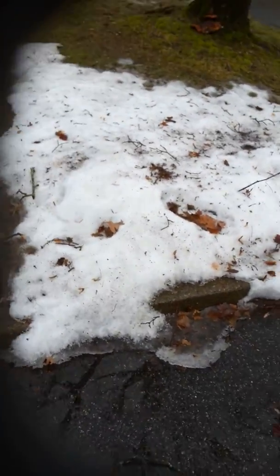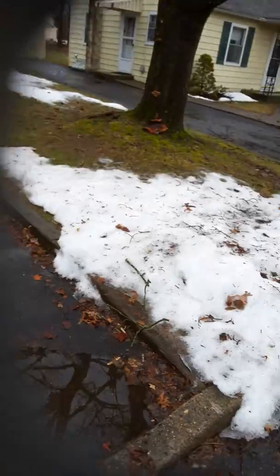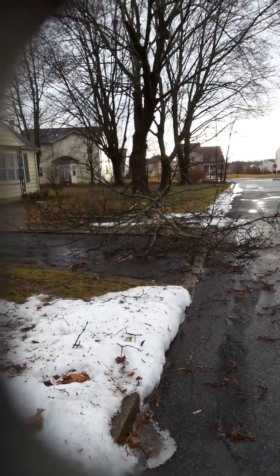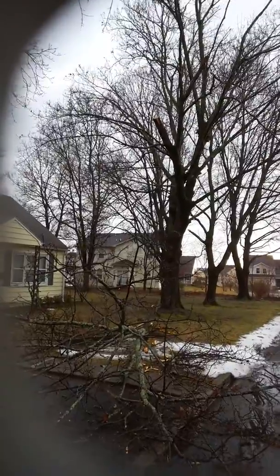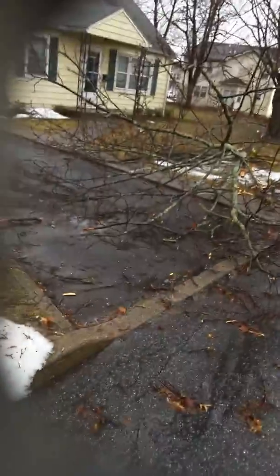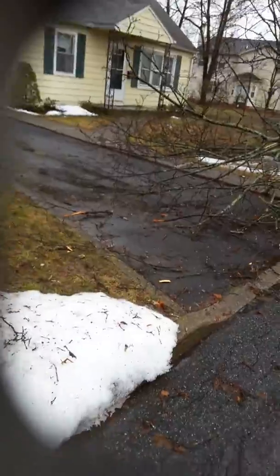We just had this big blizzard here — or kind of a blizzard, rain and then more rain today — made quite a mess. There was a branch here, and look at that, that came off of that tree right there. May have to call the town or something to get that because it's not our property, so it's not really our job.